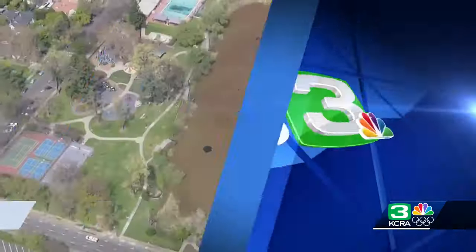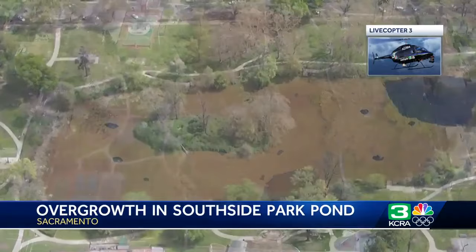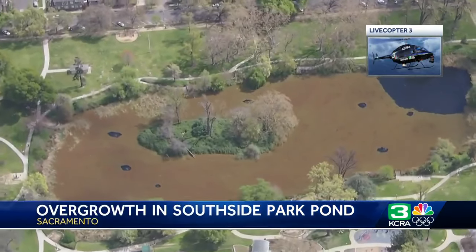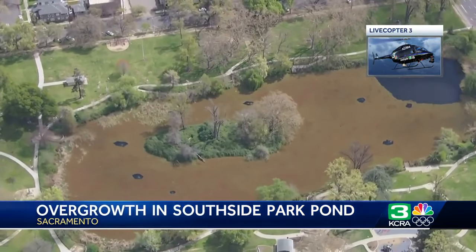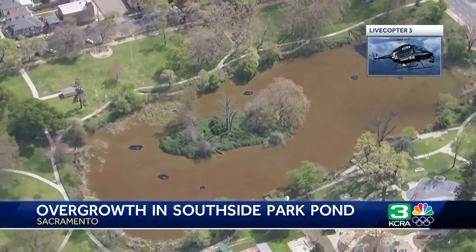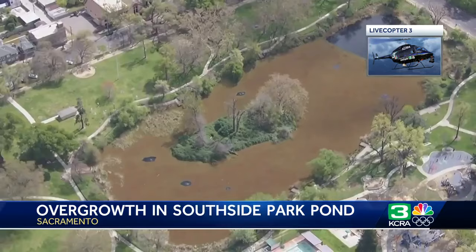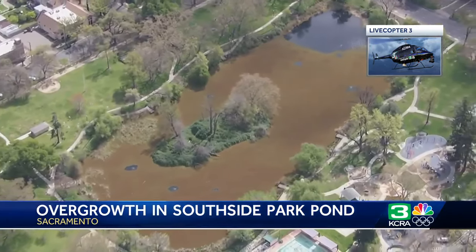Not the best growth out at a Sacramento City Park. Live copy three was over the pond at Southside Park off of 6th Street earlier today. You can see the buildup there on the water — people might be thinking it's scum or something, but the city of Sacramento says that it's an overgrowth of naturally occurring azolla, also known as mosquito fern, covering the pond surface there.